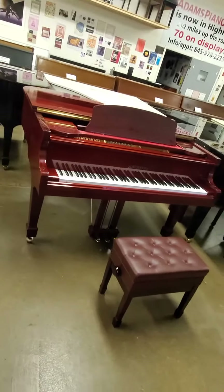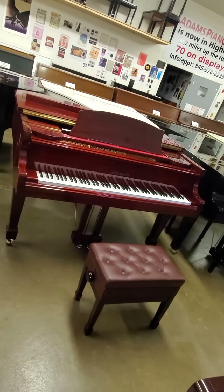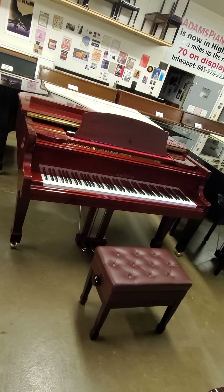Schumann by Samick, 5'1 Baby Grand. AdamsPiano.com, 845-978-2235. Bye.